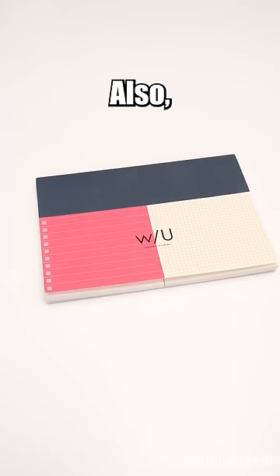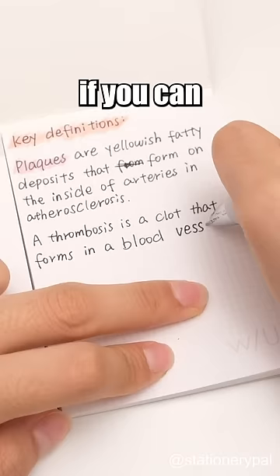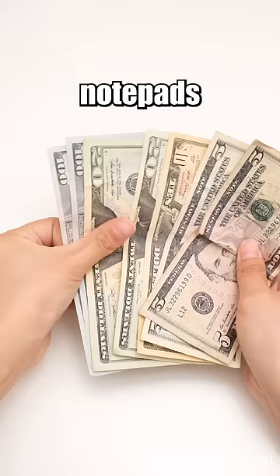Also, a notepad with two designs for versatility. It's like having two notepads in one, but if you can afford it, you can purchase different notepads individually, right?